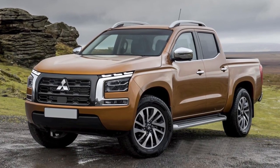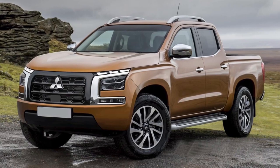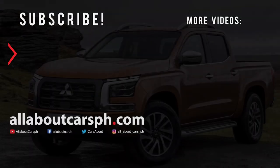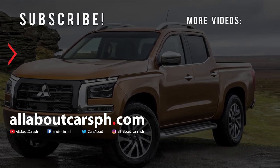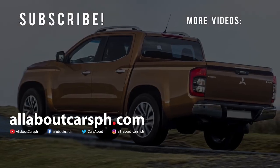The premiere of the new Mitsubishi pickup truck is expected next year. What do you think of this car? Let us know in the comments. Please don't forget to subscribe, like, and share our channel for more updates.